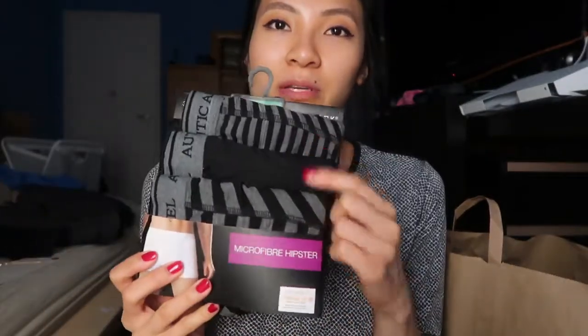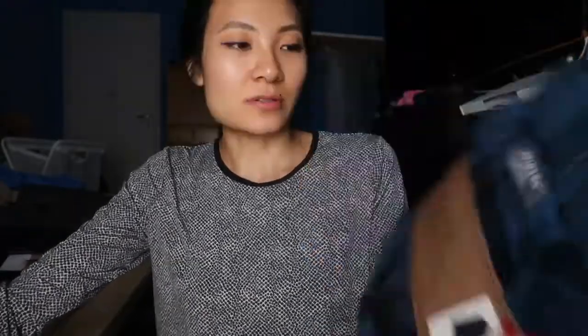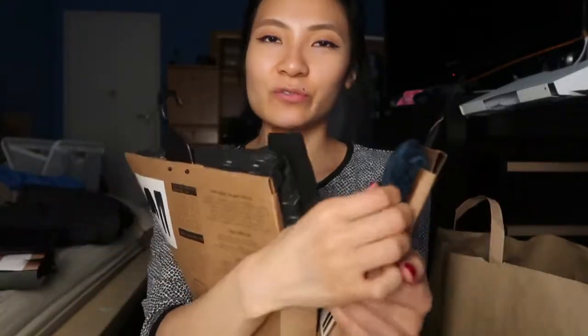So the rest of the haul will be things he picked up. He got a pack of microfiber hipster briefs for nine euros in gray and black. On our second trip we went to the PJ section and he picked up two PJ sets — a shirt and pants. He got one in a charcoal marble print and the other in a plaid design, both really soft. The marble print one was 16 euros and the plaid one was 13 euros.